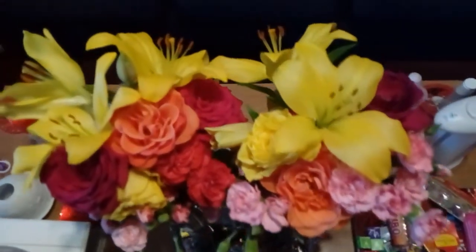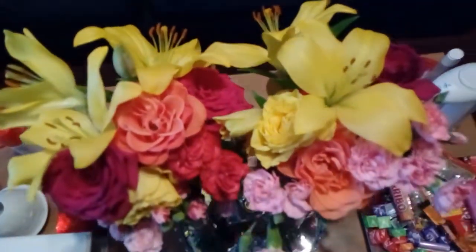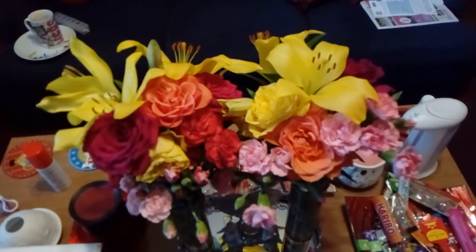So I'll finish off on my mum and dad's flowers. See ya.